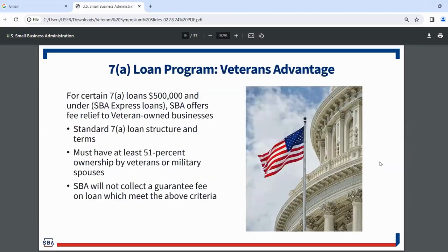I also want to highlight the Veterans Advantage. On SBA Express loans of $500,000 or less, we offer fee relief to veteran-owned small businesses. It's a standard 7A loan structure — you have to be at least 51% owned by veterans or military spouses. For those SBA Express loans under $500,000, SBA will not collect a guarantee fee. That's a great opportunity for veteran-owned and military spouse-owned small businesses.